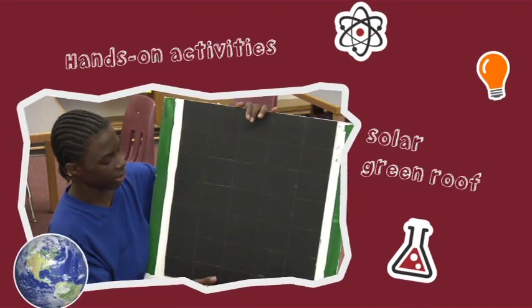Basically what this is, it's a solar green room. When I researched it, it took 500 years for it to decompose, so I couldn't use that.